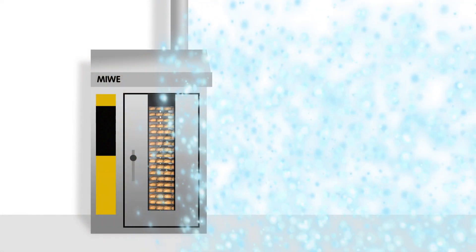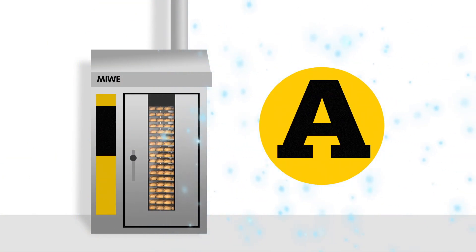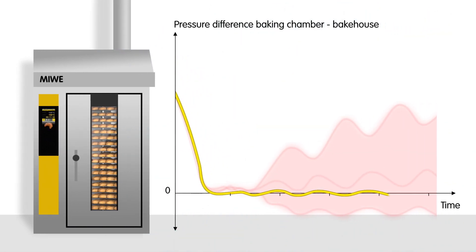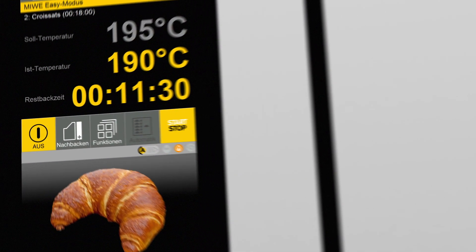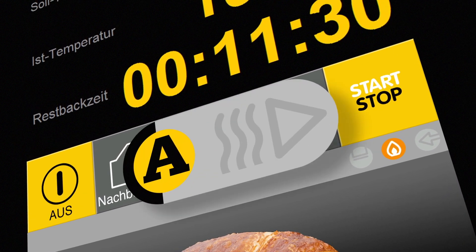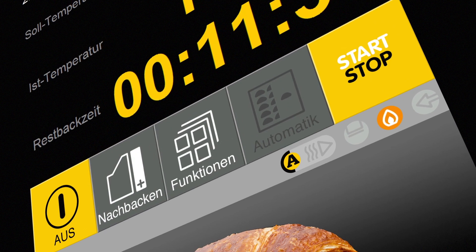Due to the reduced input of cold fresh air, atmospheric baking saves significant amounts of energy. The system works autonomously without manual corrections or rebaking. You always get exactly reproducible product quality.